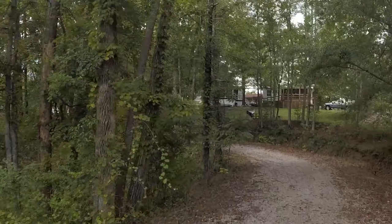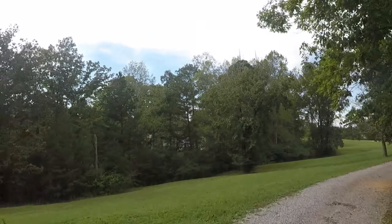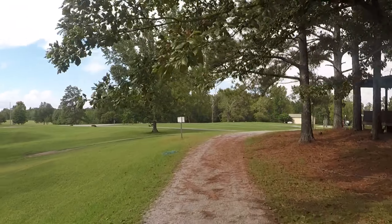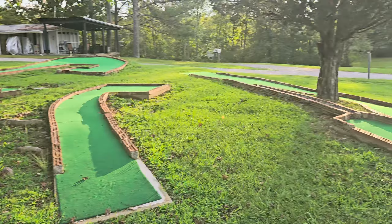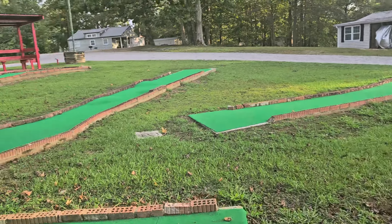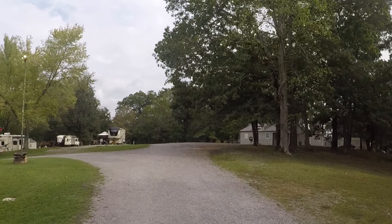As we continue back up the road we came in on, this will bring us right back out where we came in, right at the playground. Right next to the playground, they also have a very nice putt-putt golf that is very well maintained. The greens were very nice and puttable — that's something you don't find a lot of times at these resorts. Putt-putt needs some attention at a lot of places, but this one was very nice.